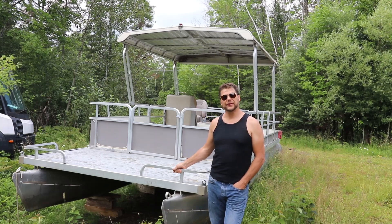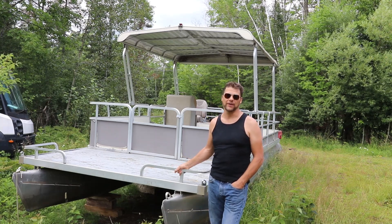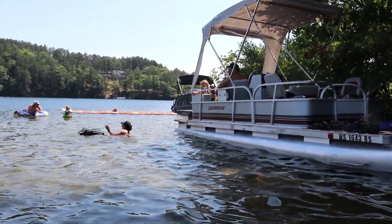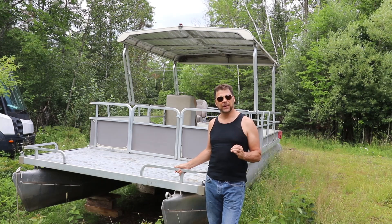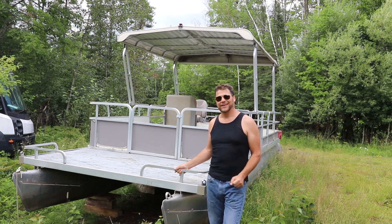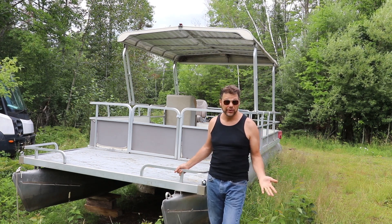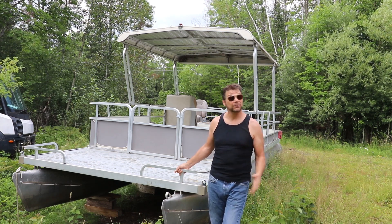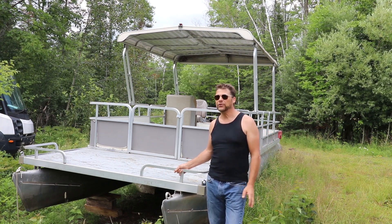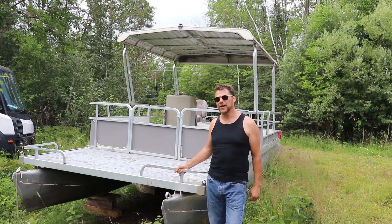So here she is — the pontoon boat that we are going to solar power and electrify. We did buy a pontoon last year to do just that. However, it was a nice pontoon, the motor ran good, everything worked great, and so we decided maybe we could find a pontoon that doesn't have a motor, pay a little bit less, and go ahead and sell our other pontoon boat. Also, our other pontoon was only a 20-footer, so we got four more feet on this one.